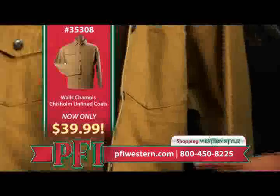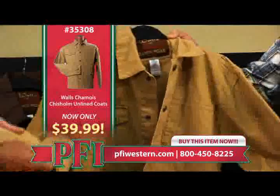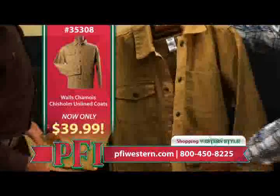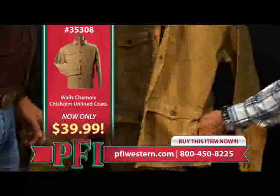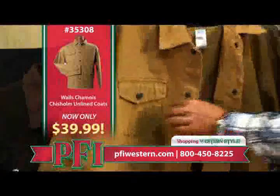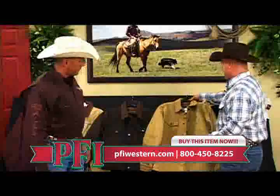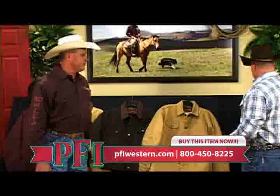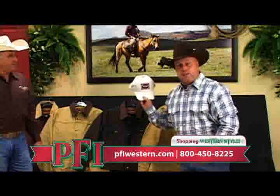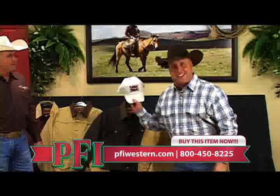This last silhouette is also a waist-length jacket, but it is unlined. It's got all these pockets — a place for your pencil, hand pockets on the side, all the places you can put the tools of the trade. It's a lightweight jacket, only $39.99 at PFIWestern.com. And for viewers, any Walls product you buy at PFIWestern.com gets you a free Walls cap.